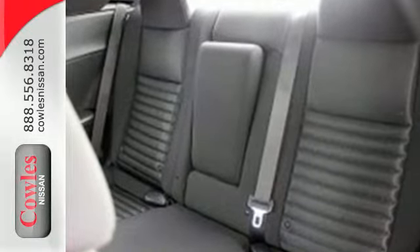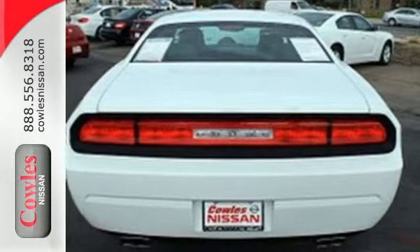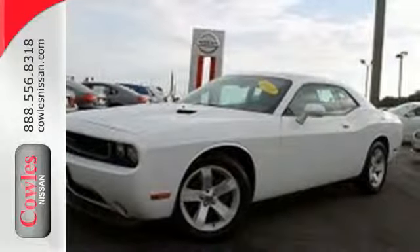It features climate control, remote keyless entry, alloy wheels, and a multi-function steering wheel. Open up the throttle when you drive off the lot with this Dodge today.